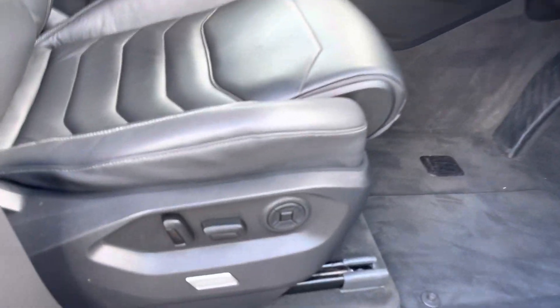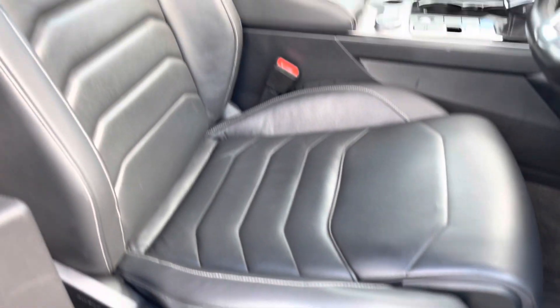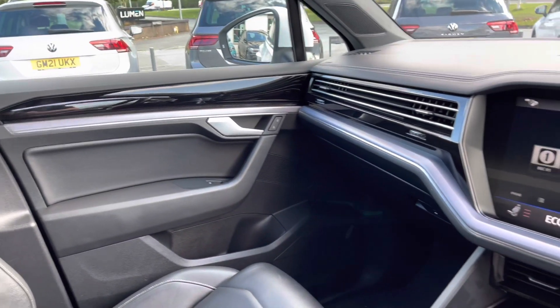In the front you've got the factory-fitted Vienna leather upholstery with full electric Ergo comfort seats, with the R-Line logo embossed on the top. You've got plenty of adjustment with lumbar support and a centre armrest to keep you nice and comfortable on the road at all times.